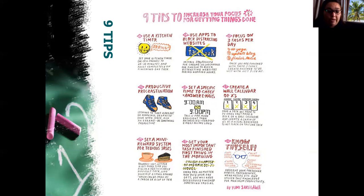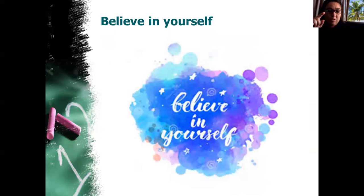Believe in yourself. This time is going to pass and things are going to carry on as normal, but for now you need to stay focused, try to be productive, work hard, and believe in yourself and your end goal — because you can make it. Your success is up to you. Thank you, see you next week!